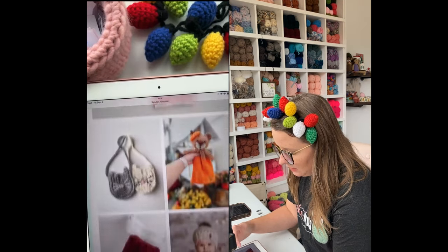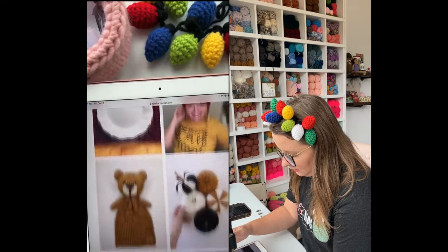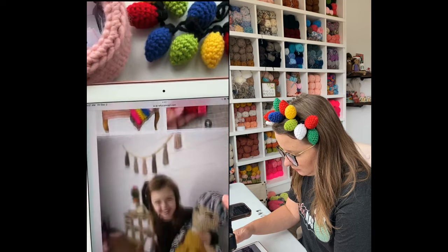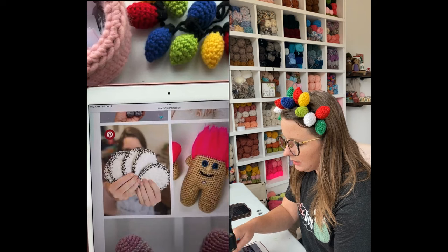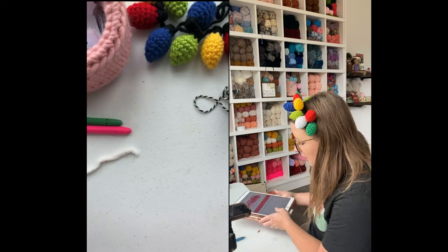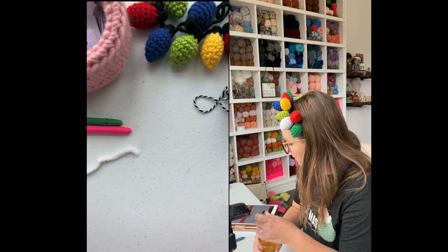We're going to scroll down past all these cuties — there it is — and we're going to click on that picture and it is going to open up the pattern for us. That's what I'm going to be reading off of. Thank you, Gabe just brought me some apple juice to help me with my throat.